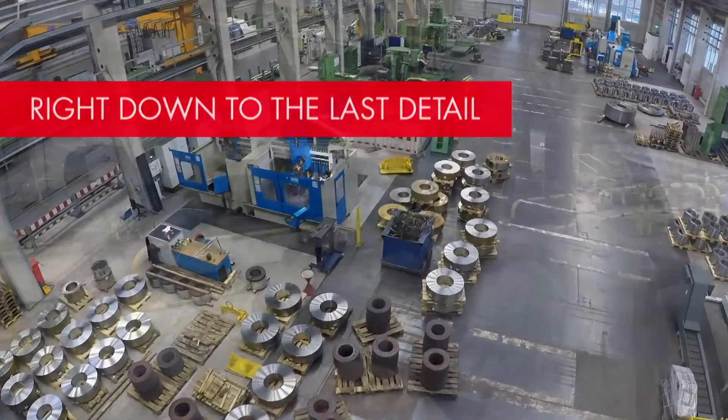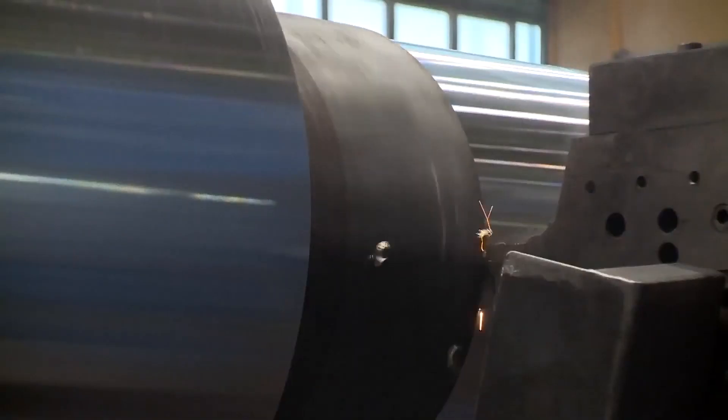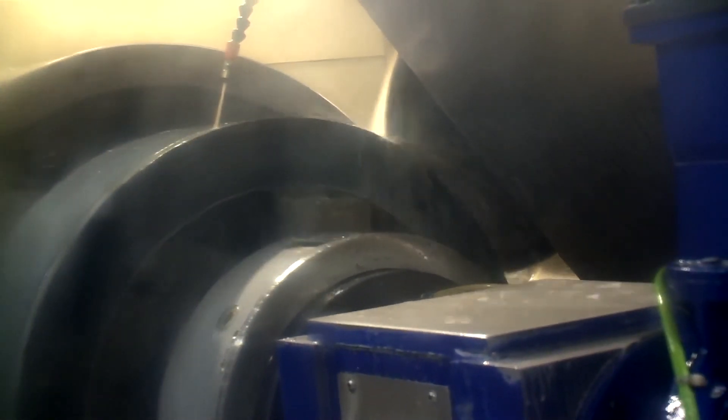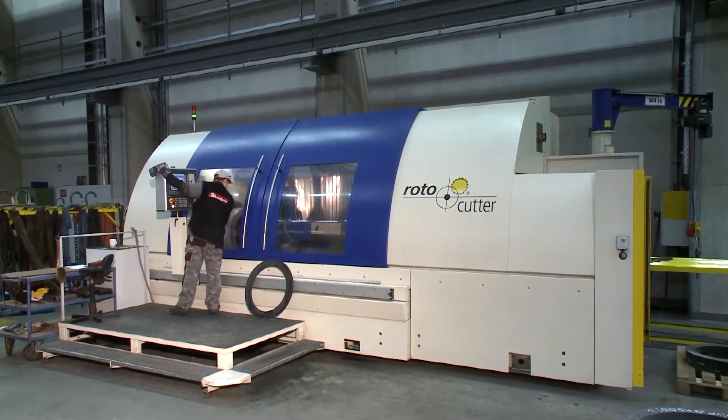The mechanical workshops with 9,000 square meter surface and about 130 employees are equipped with top facilities to meet the highest customer requirements for all kinds of mechanical turning, drilling, and milling processes. Quick economical cutting of combined roller seamless rings is carried out on a special processing center called Roto-Cutter.